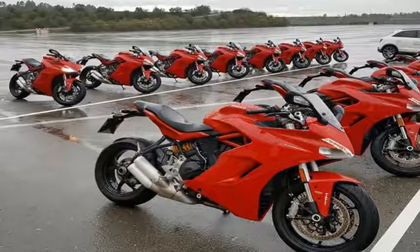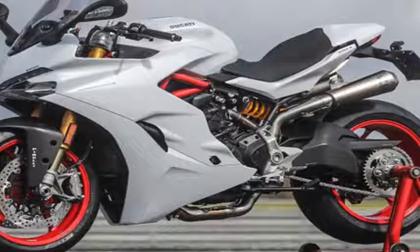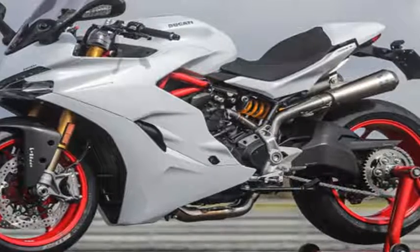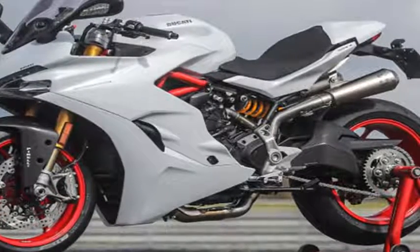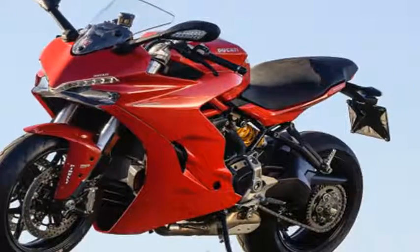All 2017 Super Sport models get a 937cc, 113 horsepower engine, anti-lock brakes, quick shift technology, traction control, and three digitally calibrated riding modes.